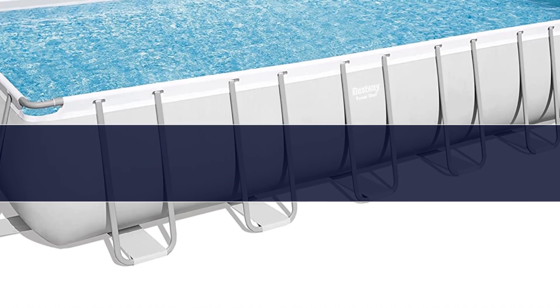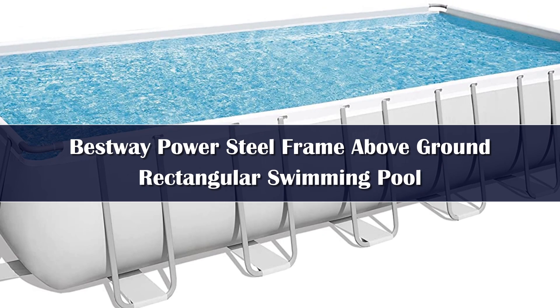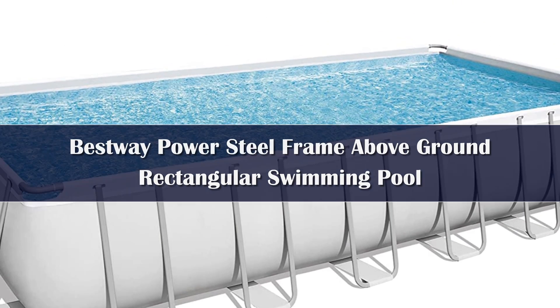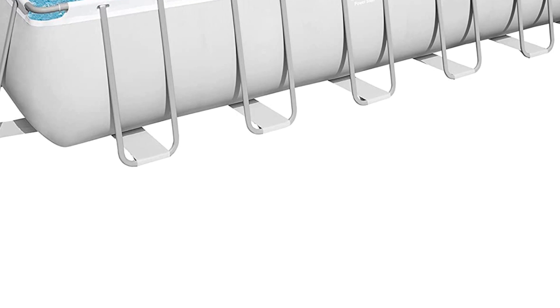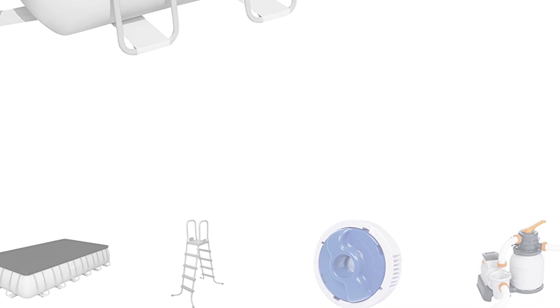Number 3. The BestWave 24-foot Power Steel Rectangular Frame Pool is perfect for large family gatherings, practicing lengths, or enjoying a cooling dip on a scorching day. The swimming pool has been designed with tough steel frames and measures an impressive 24 feet in length, making it incredibly hard-wearing and ideal for large outdoor spaces.